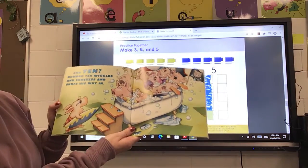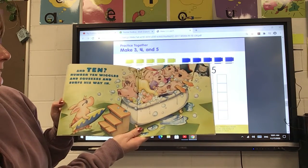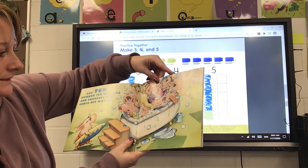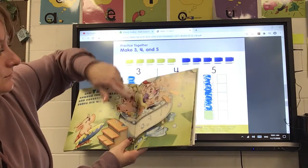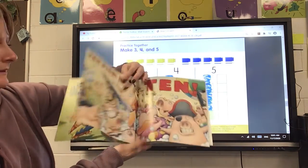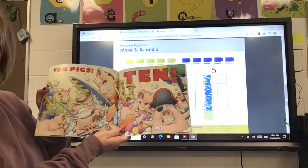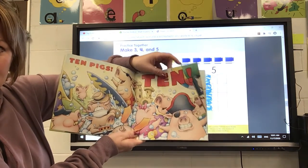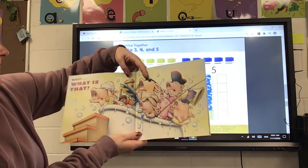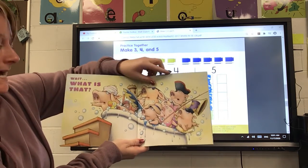And ten — number ten wiggles and squeezes and surfs his way in. Oh my goodness sakes. One, two, three, four, five, six, seven, eight, nine, ten. Ten pigs — ten! Look at the mess, look at the craziness. What? Wait — what is that? What do you think's coming? I don't know.